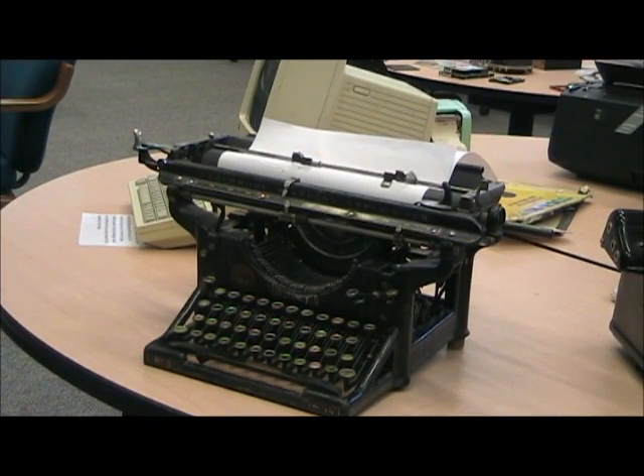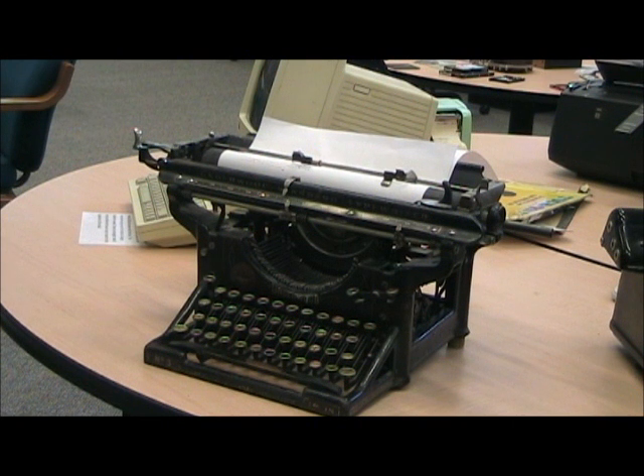The Underwood No. 3 was built in the early 1900s. The sturdy little typewriter was built for long, hard usage and it is still working today. It weighs around 30 pounds, or 13 kilograms, which was average for that period.